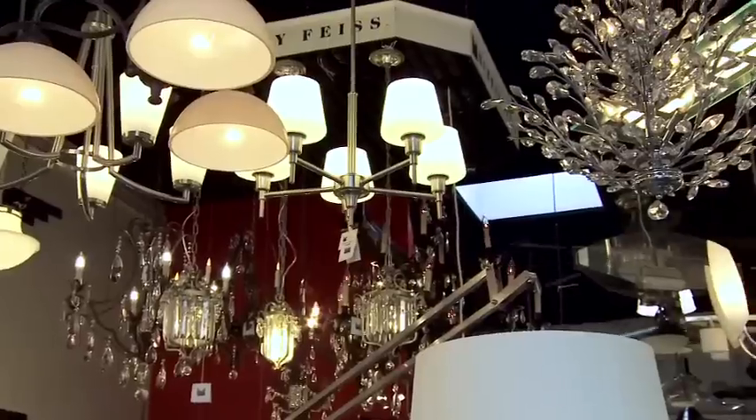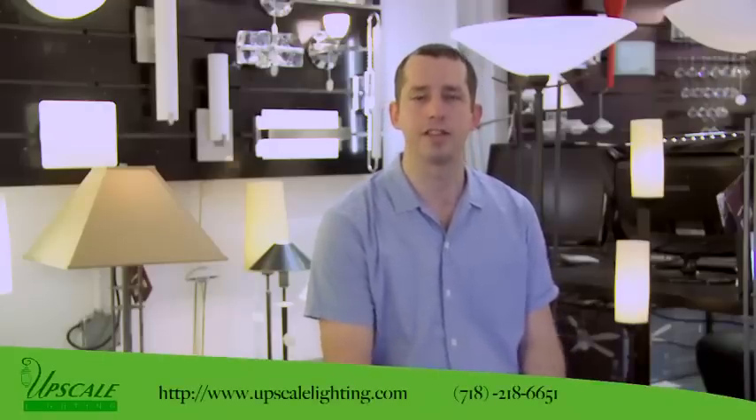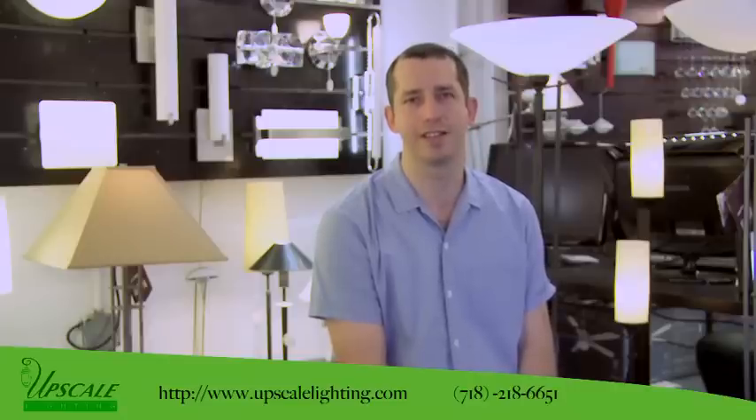Besides our online store UpscaleLighting.com being open 24 hours a day, Light of Brooklyn is open from 10 a.m. to 6:30 p.m. every day, Monday through Sunday. We look forward to seeing you at the store, or if you can't make it, visit us online at UpscaleLighting.com and call us at 718-218-6651.